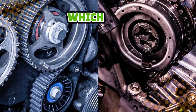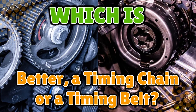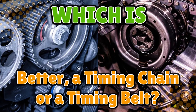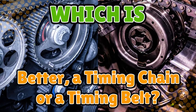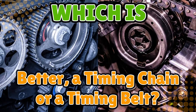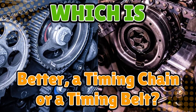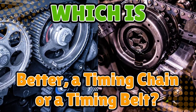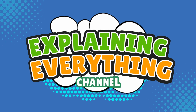You asked: which is better, a timing chain or a timing belt? Now, if you've ever popped your car's hood and pretended you knew what you were looking at, this is the question for you. Beneath that maze of pipes, plastic, and 'don't touch' stickers lies a small but mighty hero — the thing that keeps your engine's rhythm in sync. But should that hero be made of metal links or rubber teeth? Let's find out which one really deserves the spotlight, right here on Explaining Everything.